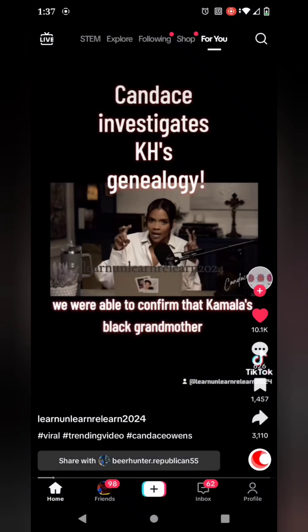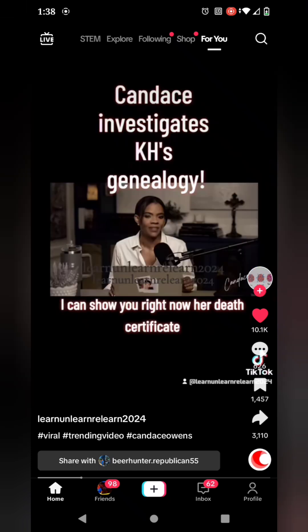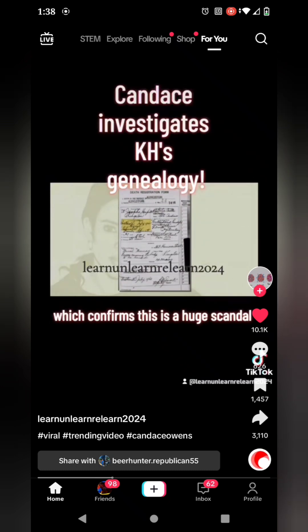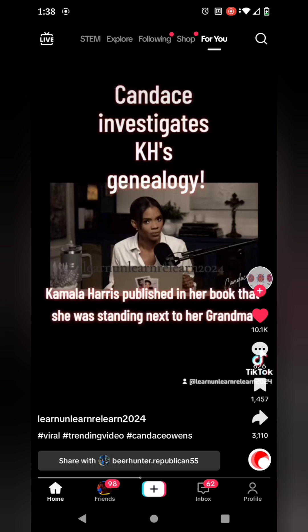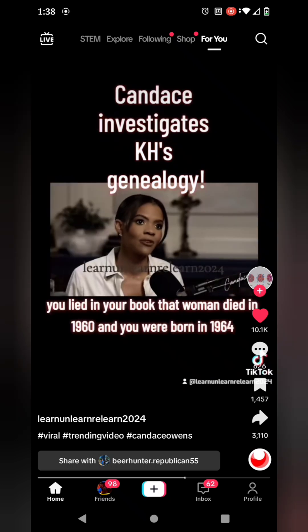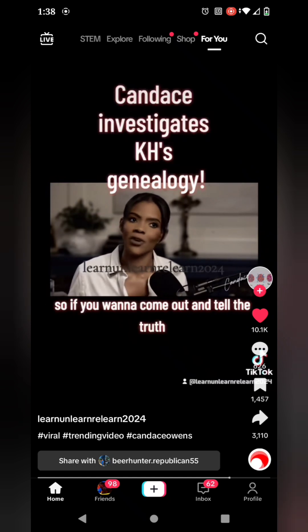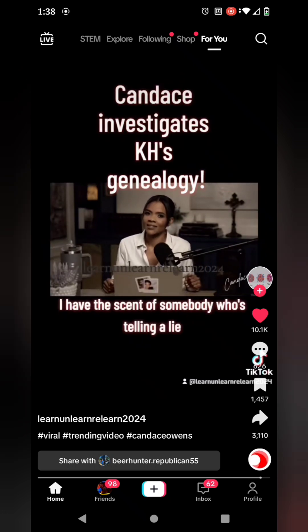That Kamala's black grandmother that she showed us in that picture died in 1960, before Kamala was born. I can show you right now her death certificate. This is a huge scandal — Kamala Harris published in her book that she was standing next to her grandma Beryl. But grandma Beryl died in 1960, four years before Kamala Harris was born in 1964. You lied in your book. I find that to be extremely problematic. If you want to come out and tell the truth, I'm going to be on this.